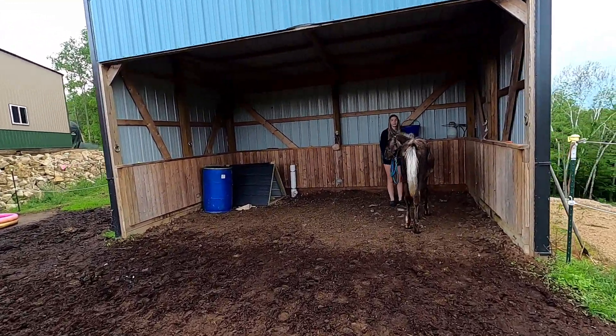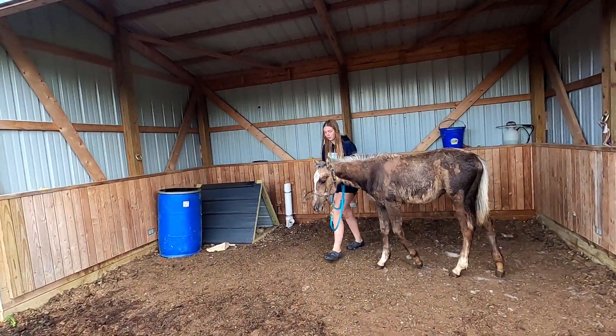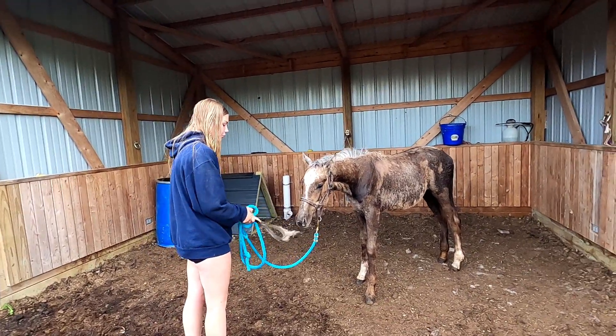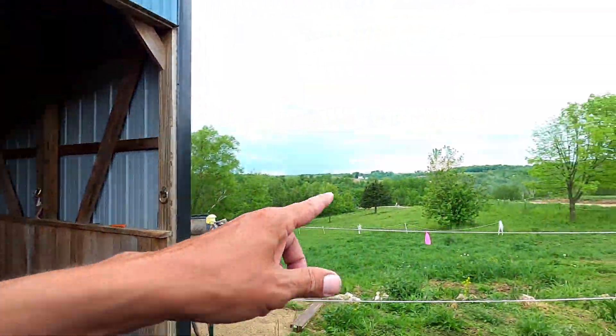She was running earlier today. She was sweaty from the trailer because she was nervous and scared. They had to trailer her with another mare so she would get on the trailer. She's been talking here and there.